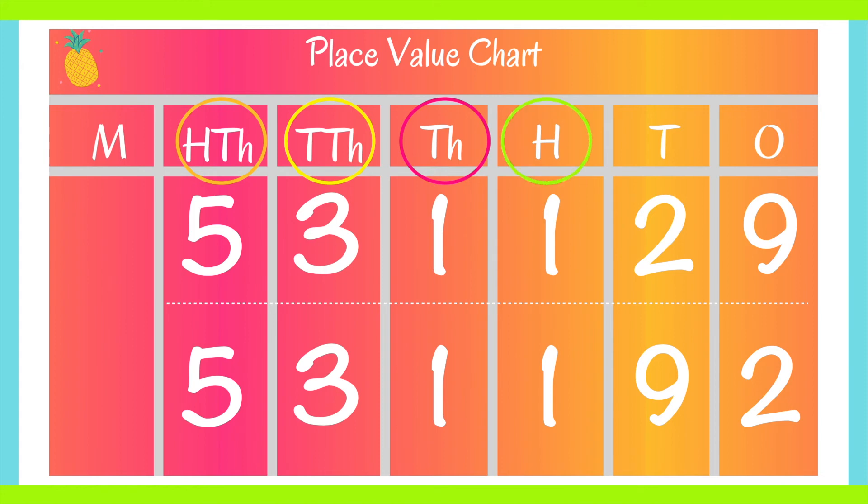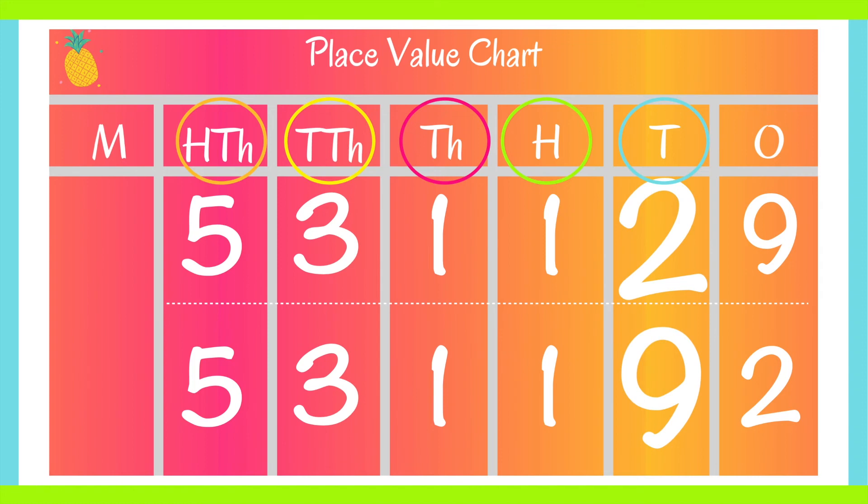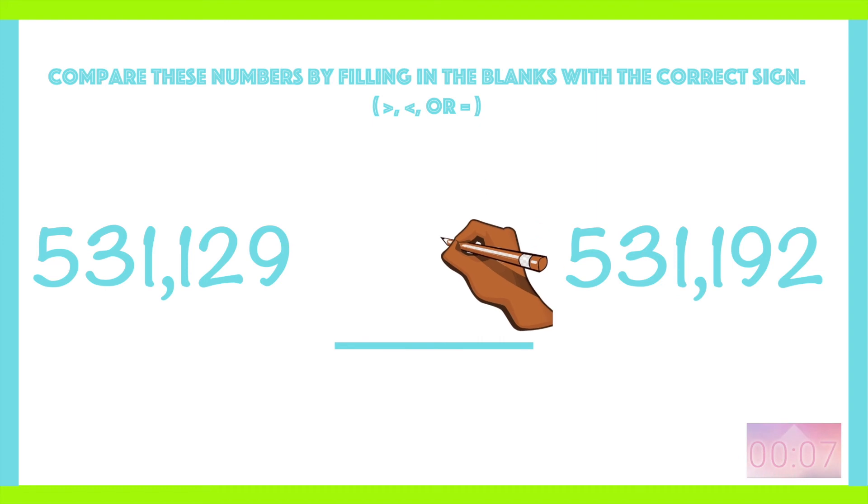That means we have to look to the tens. Your answer should have been 531,129 is less than 531,192, because two tens is less than nine tens.